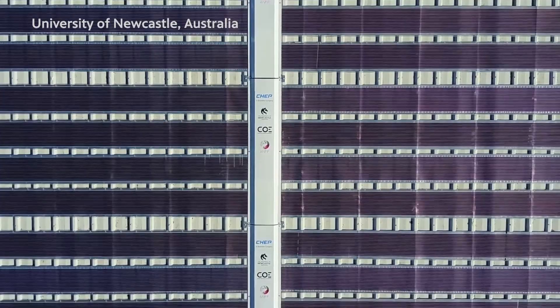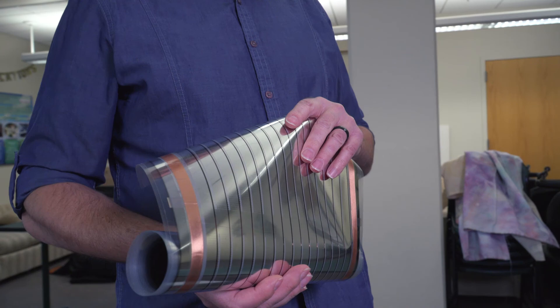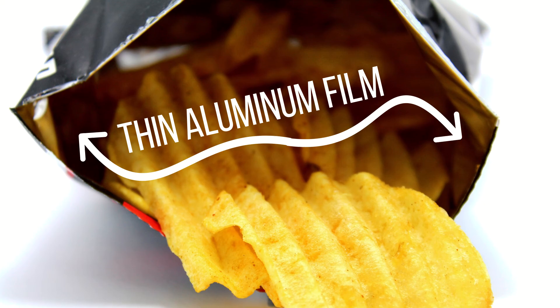The shiny part of the solar cell that you're seeing is actually aluminum. One of the final steps in the printing process is to evaporate a very thin film of aluminum, which forms the final electrode needed for the electrical contacts in the solar device. If you've ever seen the inner coating of a potato chip bag, what you're looking at there is a thin film of aluminum as well.